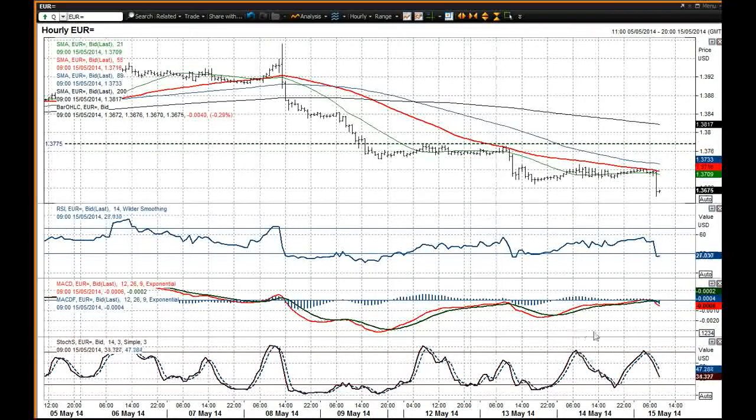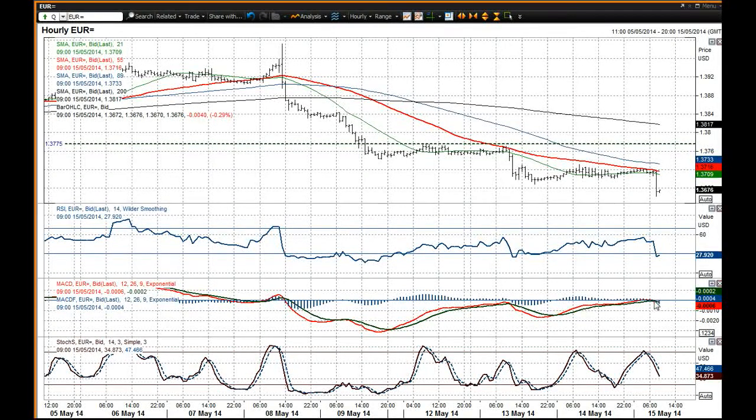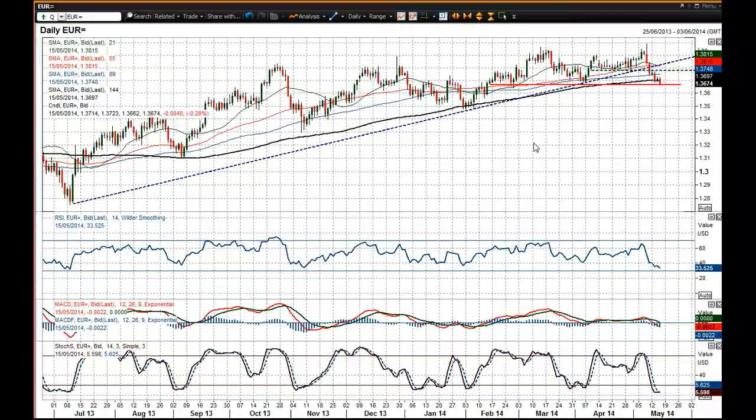All these momentum indicators are bearish. Those MACD lines have only just really unwound to neutral to turn down once more, suggesting downside potential has been renewed. Further losses can certainly be expected, and this Euro chart continues to deteriorate.